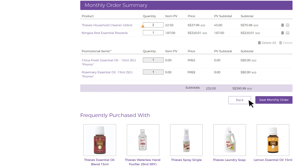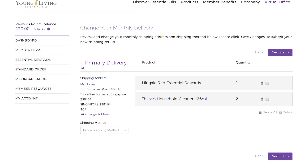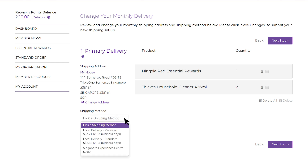When you are done, select Save Monthly Order. You will be taken to the Delivery page. Ensure to update your shipping address if necessary. Under Shipping Method, you can choose to have your order delivered to you, or you can select to collect at our Experience Center for free.